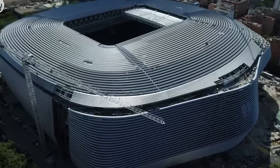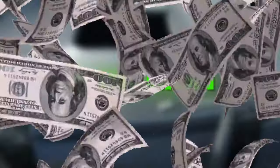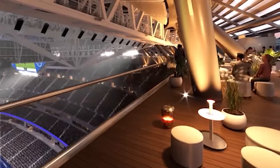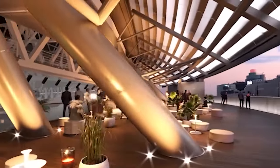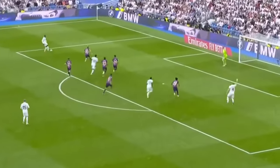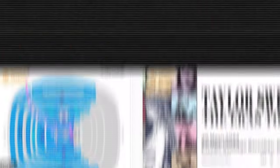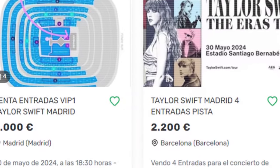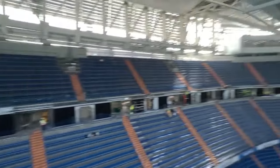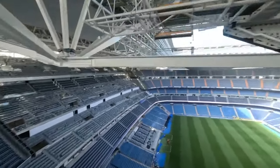First up, we're heading over to the Spanish capital where Real Madrid just dropped $1 billion to turn the Bernabeu into the biggest event hall in Spain. The new stadium has gone beyond being just a football pitch by adding a retractable ceiling and a floor that can be changed with the flick of a button. This means that on Saturday you could see Real Madrid facing off against Barcelona in a heated El Clasico match, and the very next day you could see Taylor Swift rocking up at the Bernabeu for a packed out concert.